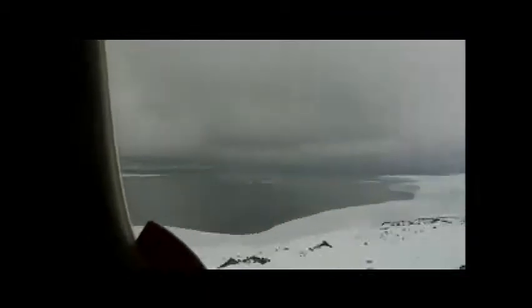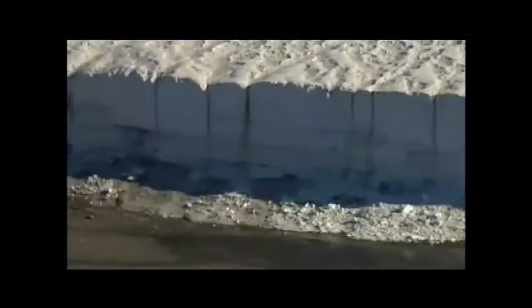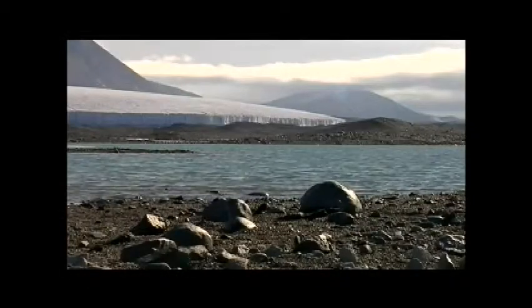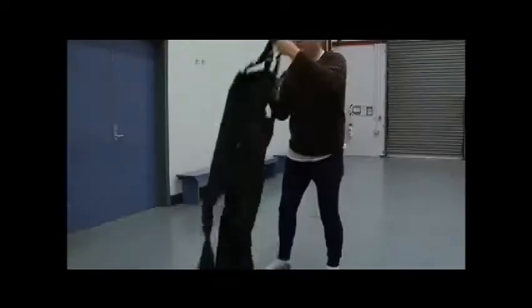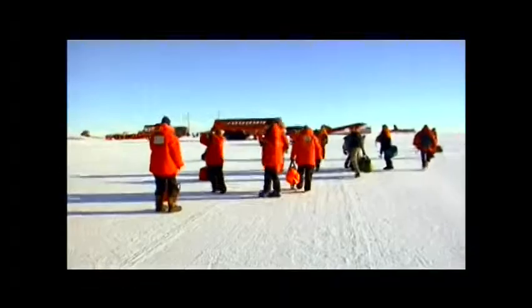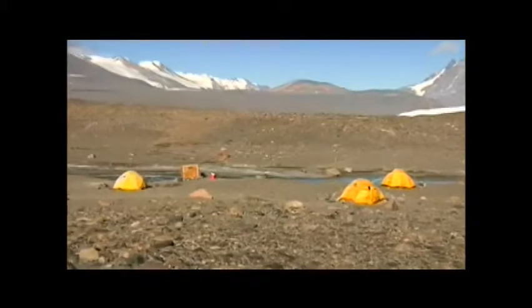The views are magnificent. For miles, you can see ice shelves and beautiful mountain ranges. The climate is unforgiving, though. The average high at the South Pole is 57 degrees below zero. Only a small number of people dare to endure these conditions, and more than a few are Ohioans, who are here to take advantage of the awe-inspiring landscape the continent provides for scientific research and adventure.